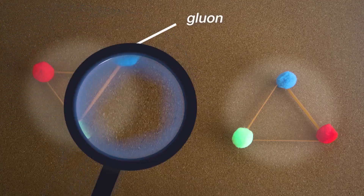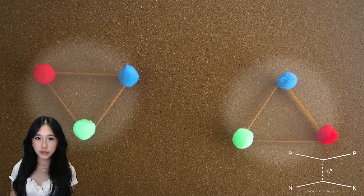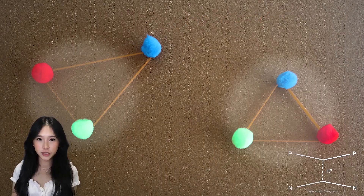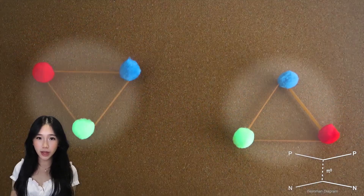Connecting these quarks are the gluons — the glue of the strong force. When a pair of nucleons get close, a quark from one gets pulled towards another, forming a gluon flux tube. Like a stretched elastic band, the more the quarks try to separate, the more energy is built up.